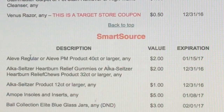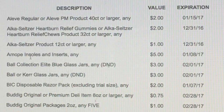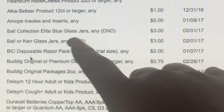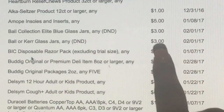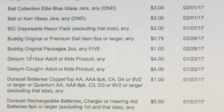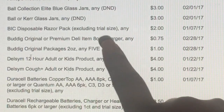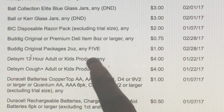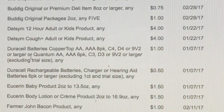Let's get right into Smart Source. We've got some Aleve for $2 off, some Alka-Seltzer $2 off, Dr. Scholl's Insoles $5 off. Ball canning — some blue glass jars $3 off, and some other glass jars $3 off — those would be good for little Christmas DIY projects. We've got some deli meat for $0.75 off, more deli meat packages for $1 off. Delsym Kids or Adults $4 off. Some batteries for $1 off and more batteries for $0.50 off.